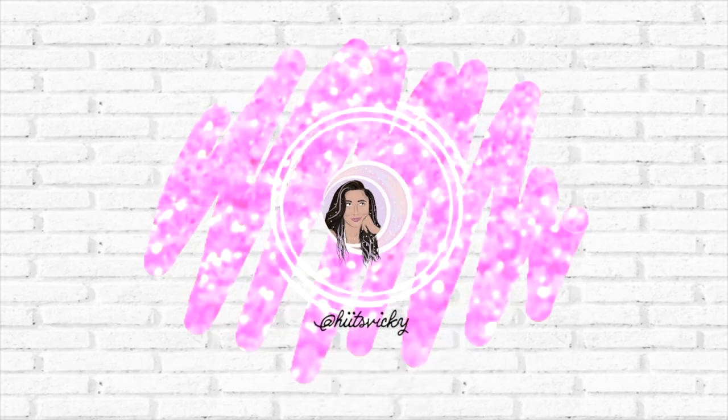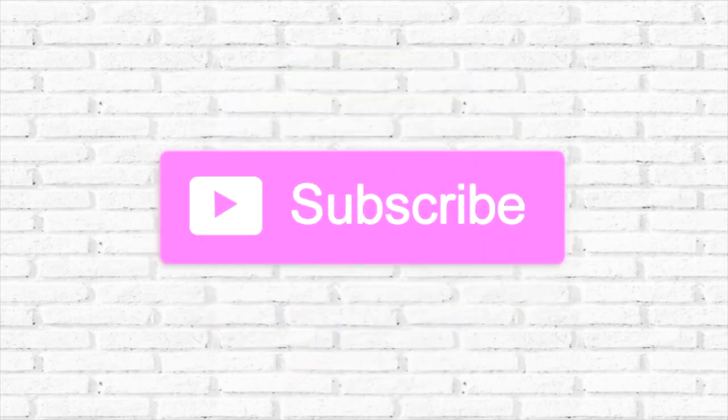Hello guys, and welcome back to my channel. Today's video is going to be a pretty large fall haul from a bunch of different places. I've just been slowly buying a few things here and a few things there from different stores over the past month and a half. There's some really cute stuff in here — it's a mixture of Bath & Body Works, jewelry, clothing, shoes — you name it. I'm hauling it. So let's get into the haul.